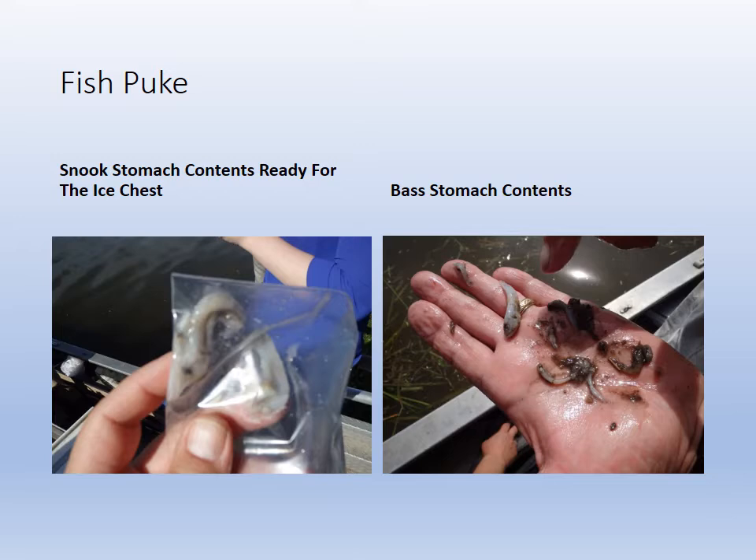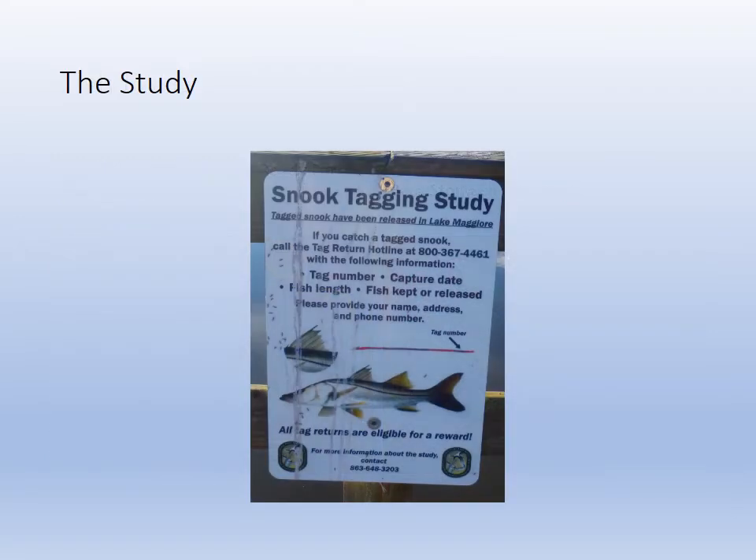So the bass and the snook are competing for the same food. We also worked with a snook tagging study. T-shirts were handed out to fishermen who called and returned the tag numbers. The tagging study was to find out how easily they were moving into and out of Lake Mulgory through Salt Creek and into Tampa Bay. So we're tracking the movements of the snook as well.